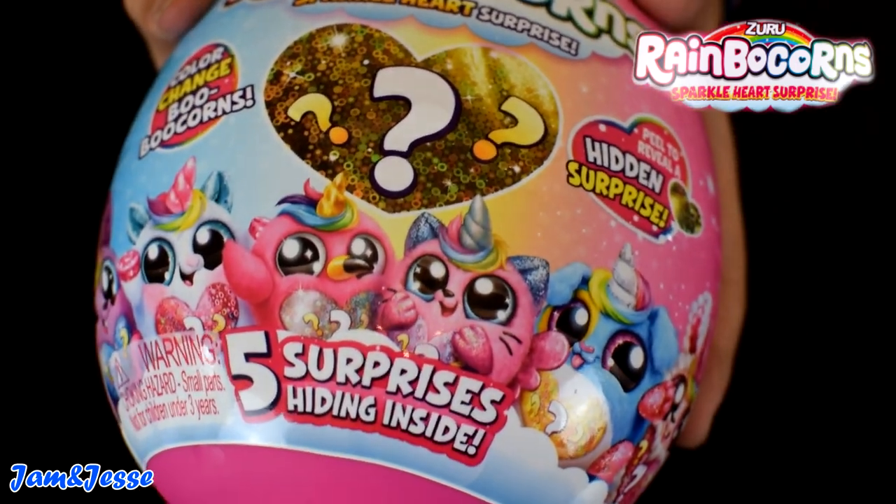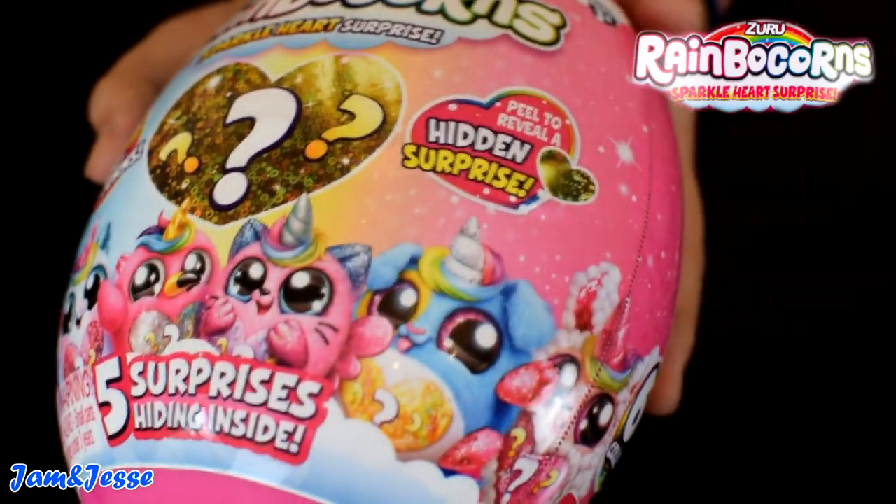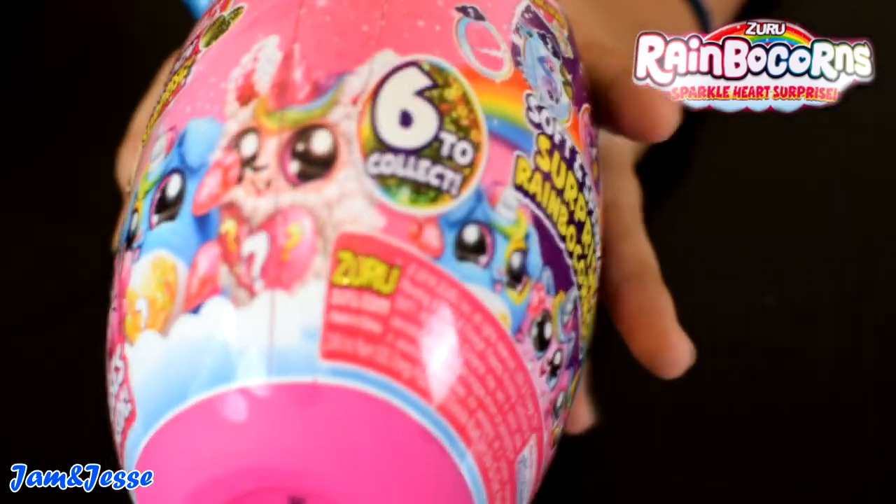There are five surprises inside. There are color change booboo corns — you have to peel to reveal a hidden surprise, and there are six to collect.